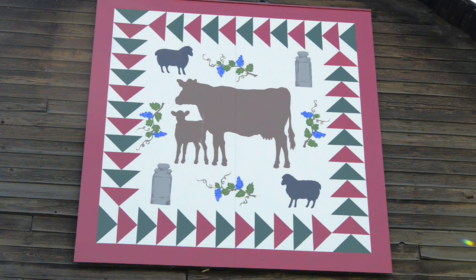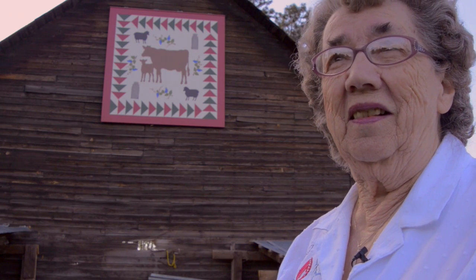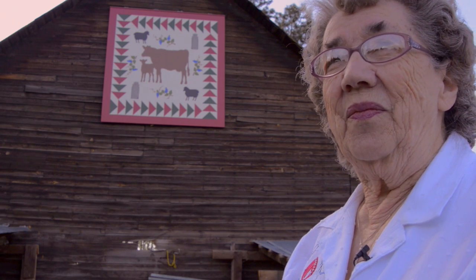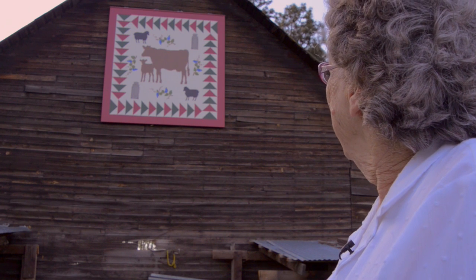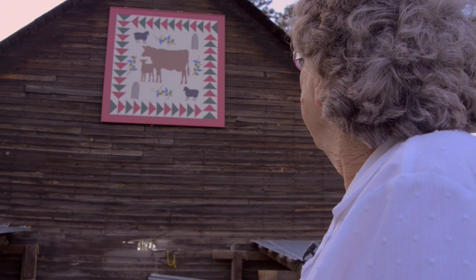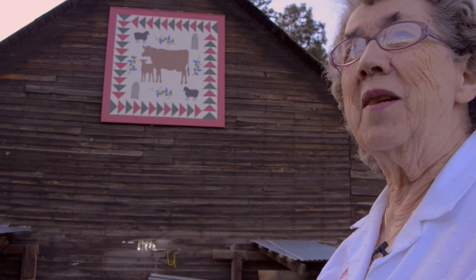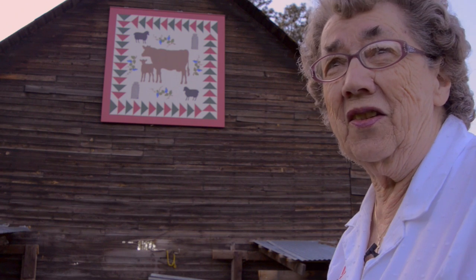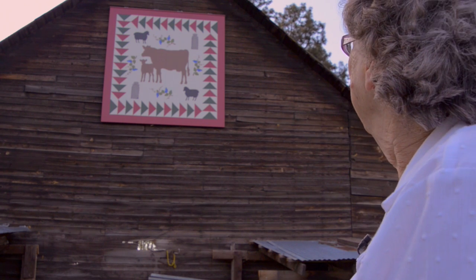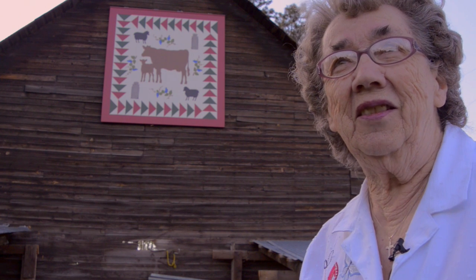When you look at it, it really looks pretty with the grapes. You don't see the detail as well from far away, but looking at it from here it is pretty. It's special — it's special to us and to the family.